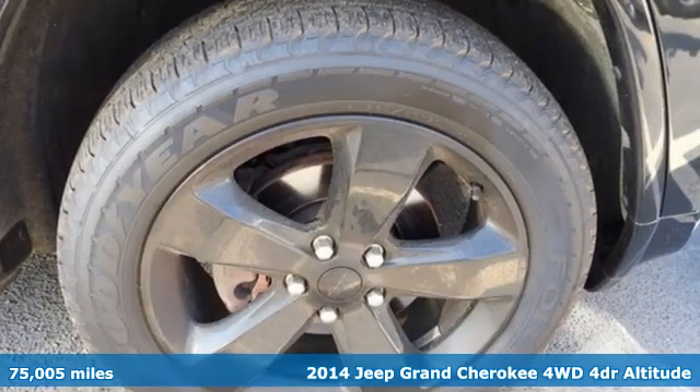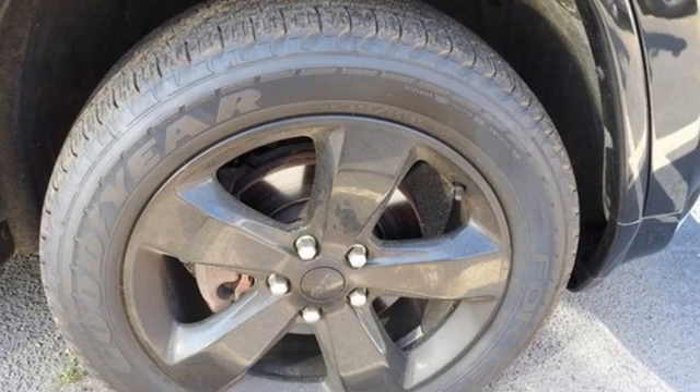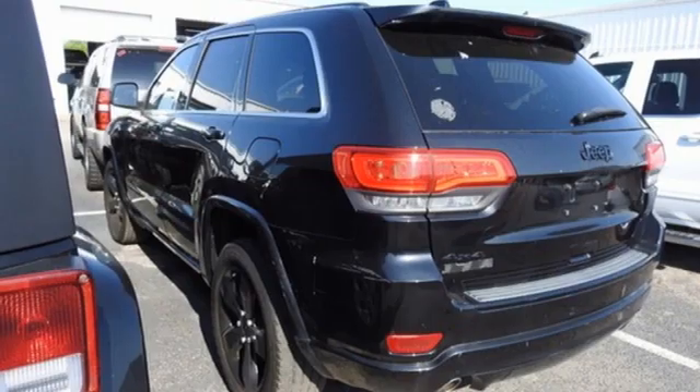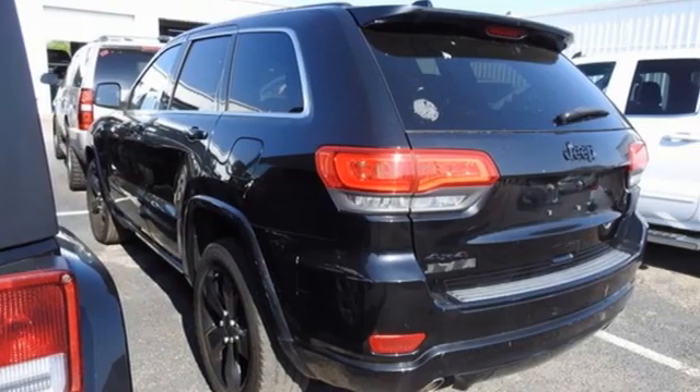It's well equipped with features you need: automatic transmission, dual zone climate control, external memory control, and auto dimming rear view mirror.